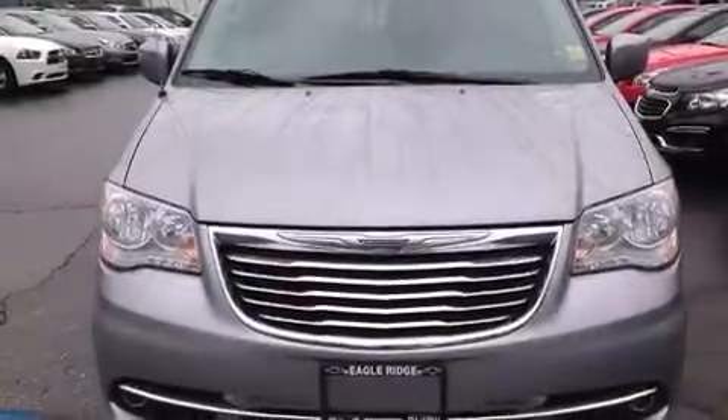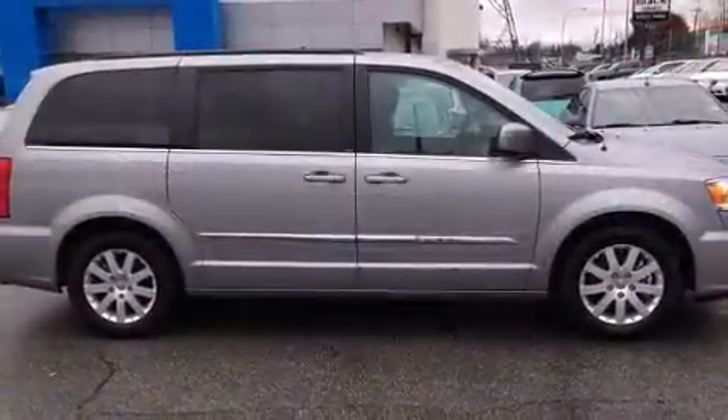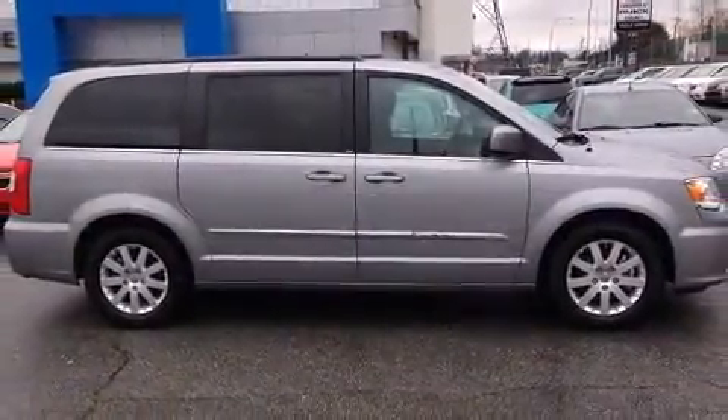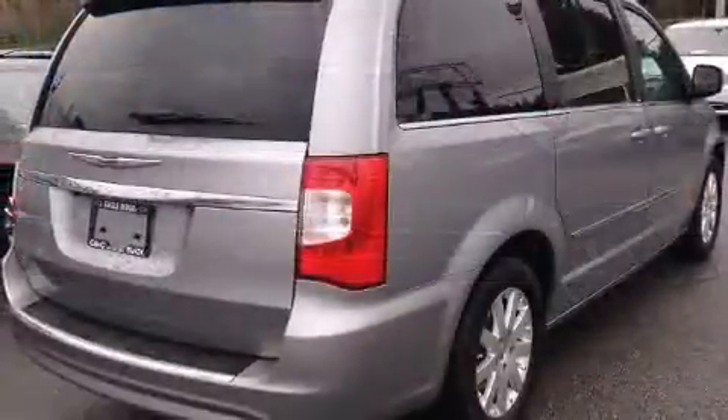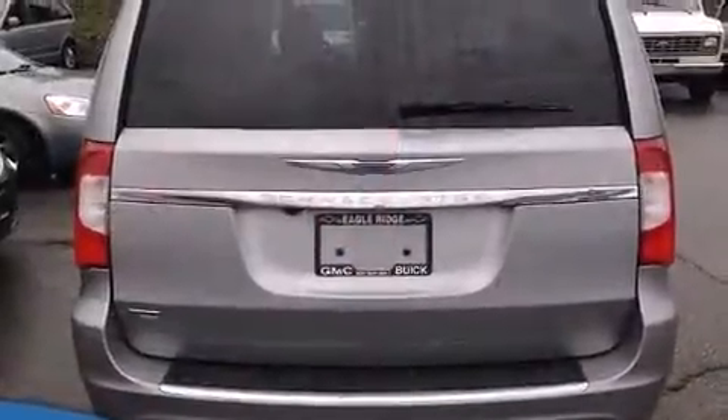You're going to love the 2013 Chrysler Town and Country. It features an automatic transmission, front-wheel drive, and a refined six-cylinder engine. Top features include front dual zone air conditioning, a tachometer, a built-in garage door transmitter, and front fog lights.